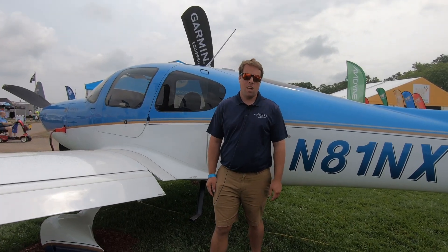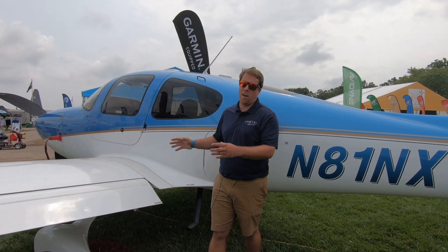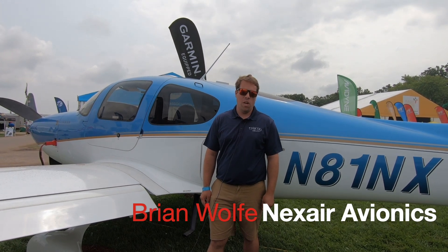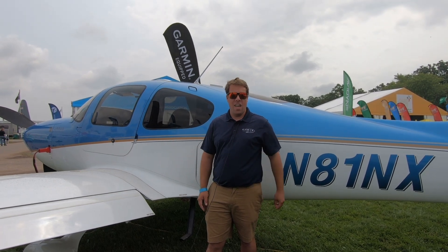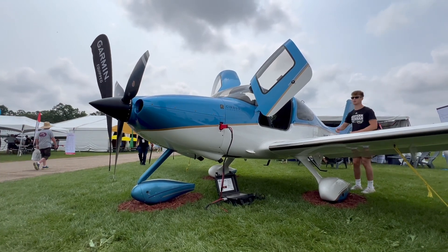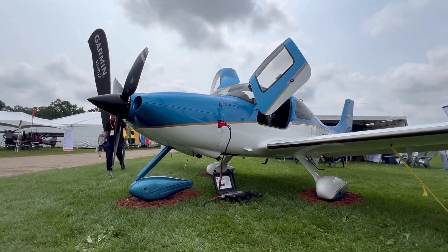I'm Brian Wolf here at Oshkosh EAA AirVenture 2024 with our NexAir Garmin-equipped 2007 SR-22. We went ahead and outfitted this aircraft with our latest and greatest Garmin avionics and have removed the Avidyne Entegra system. I'd like to show you around the aircraft and show you what we've done. We've done over 30 of these conversions into Cirrus, along with many other piston and turbine aircraft.